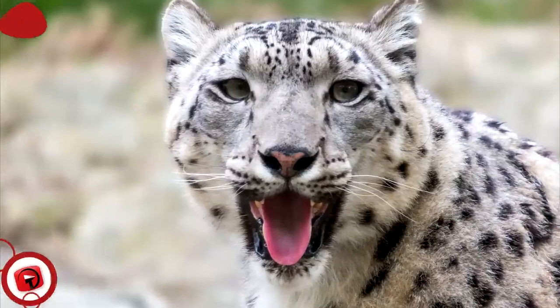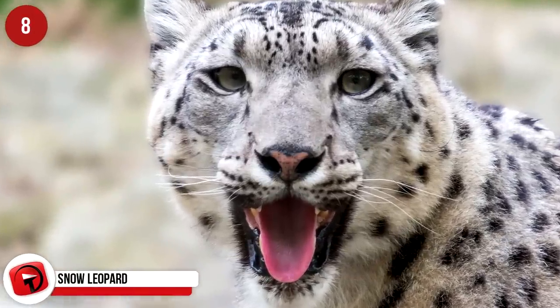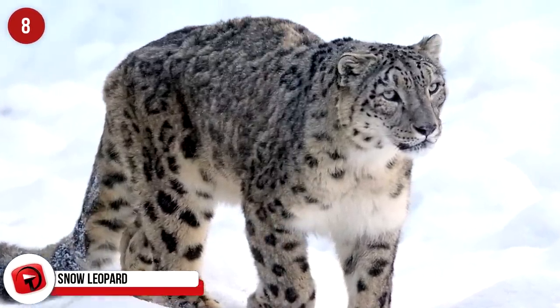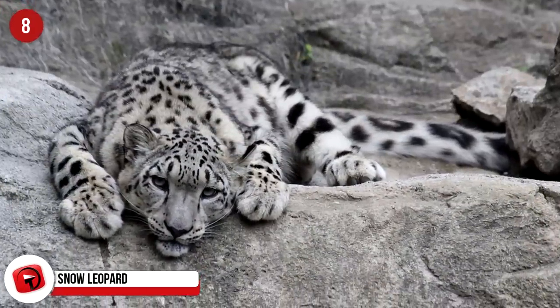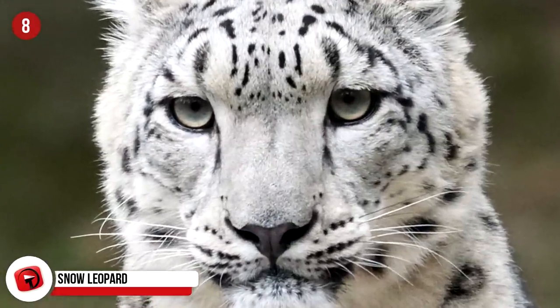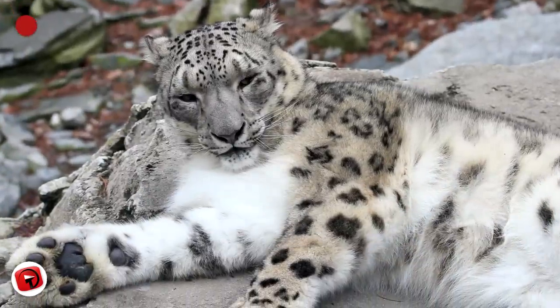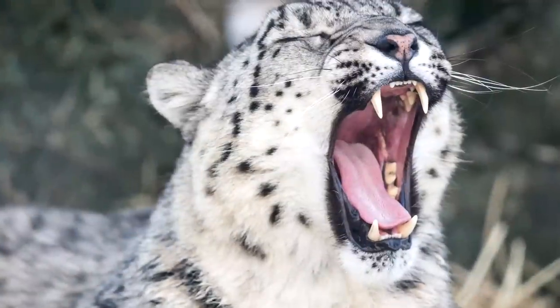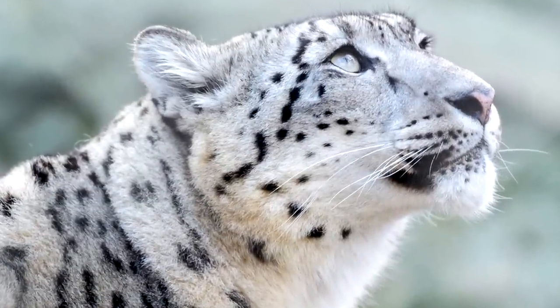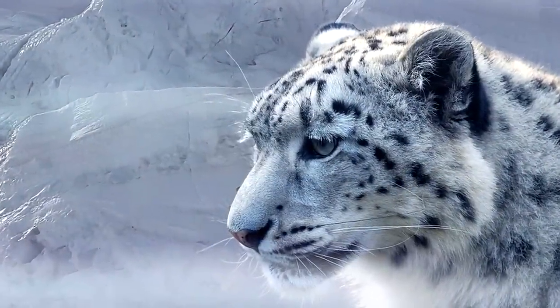Snow leopards live on mountain ranges in South and Central Asia. Thanks to its beautiful smoky gray patches on white fur, the snow leopard conceals itself on the snowy mountainside without being detected by predators. Their ability to camouflage is what helps them eat — they hide as they wait for prey to pass by before capturing it, and would be in grave danger of starving to death without this technique.